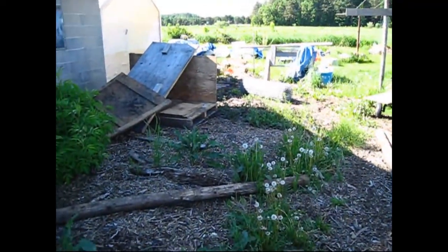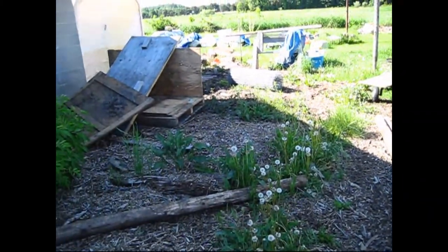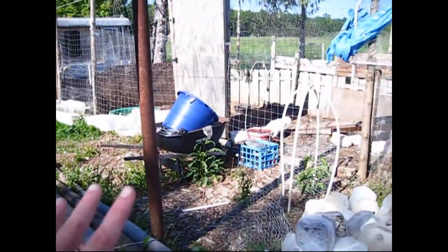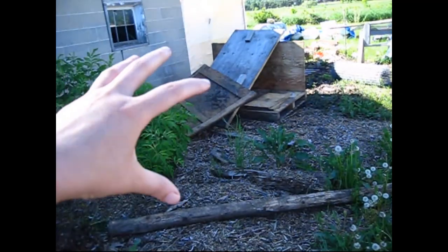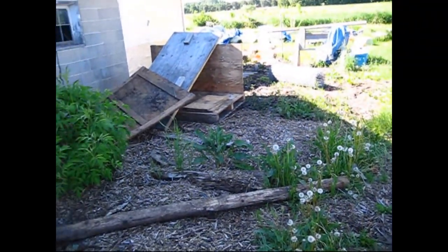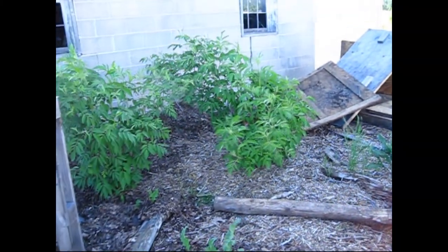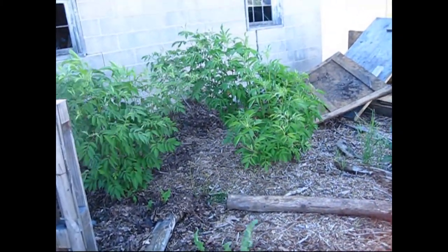My husband has been working on building the new duck coop. The enclosure is going to be made a lot bigger — he's taking the whole wall and bringing it out against the garage. My elderberries are doing really, really good — so excited about that.